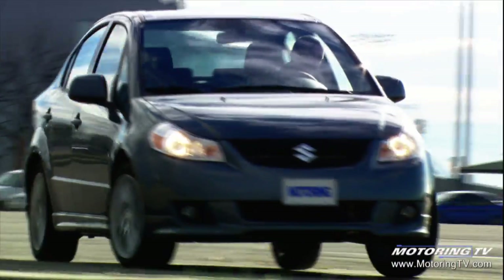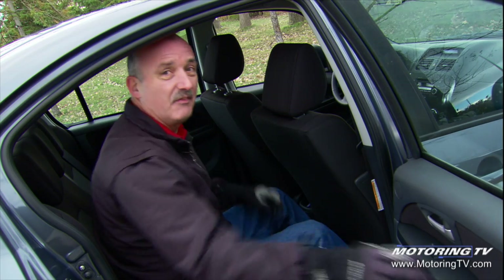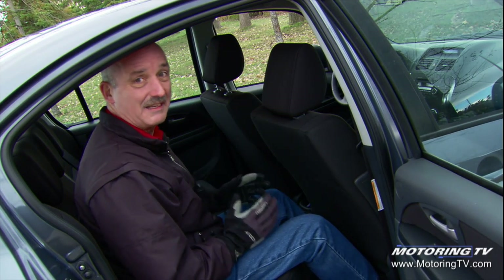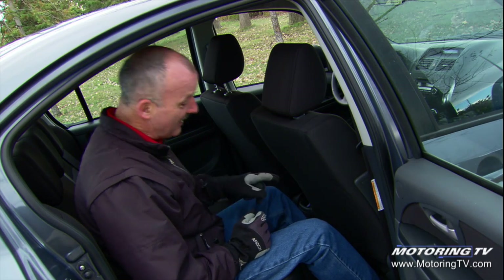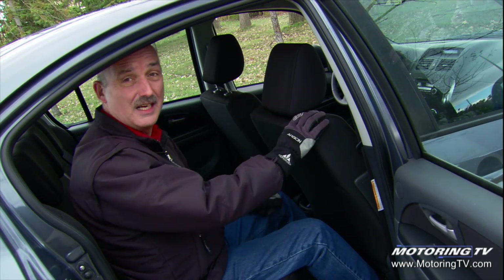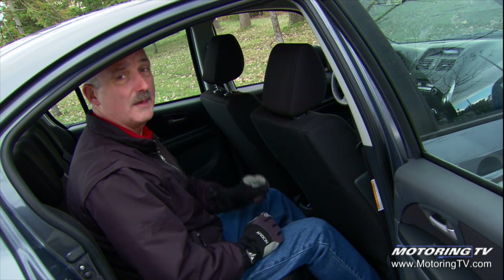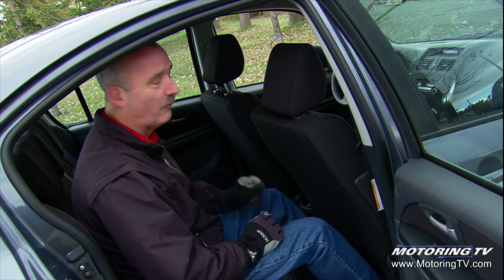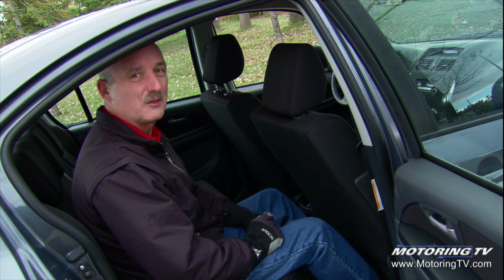It is 4,490mm long, 1,730mm wide, and rides on a longish 2,500mm wheelbase. It used to be that if you bought a small car, you got a small back seat. This Suzuki SX4 is surprisingly roomy — there's enough space under the seat for your feet, plenty of knee room, and enough headroom for a six-footer. There's also enough width to accommodate three people, as long as they are real good friends, for a short time.